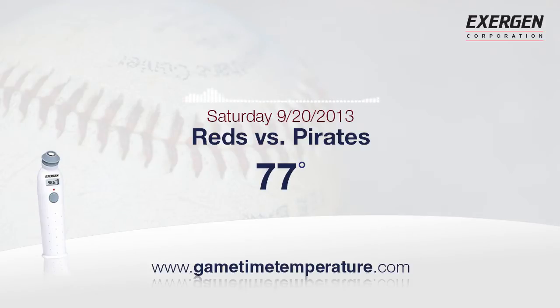Our time and temperature are brought to you by the Exergen Temporal Scanner Thermometer — fast, easy, a great value, too — what doctors and nurses recommend. Pick one up for the family at fine retailers everywhere. 7:07, our first pitch, and 77 degrees.